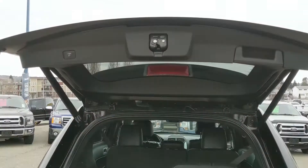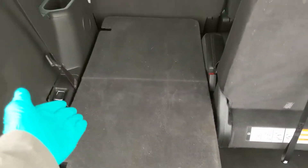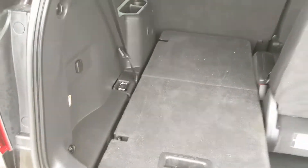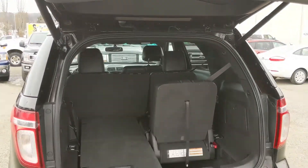First, looking in the back where you have a power liftgate and looking at your third row seating, which can be folded flat as you can see, or up to provide you with two more seats for a total seating of seven. They get their own cup holders and there's a 12 volt power outlet right there, but then it does close again with another simple press of a button.